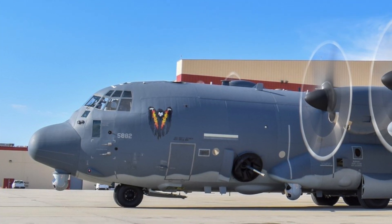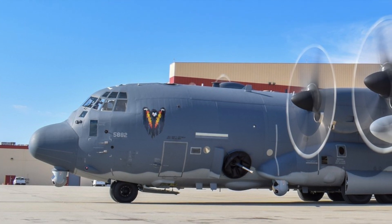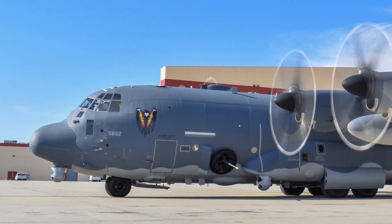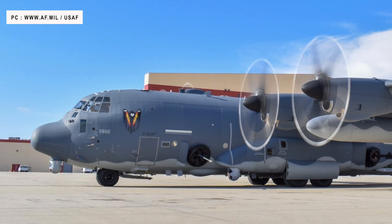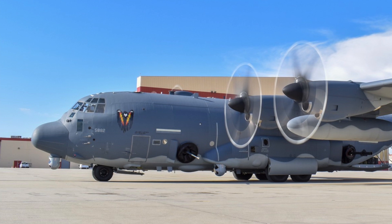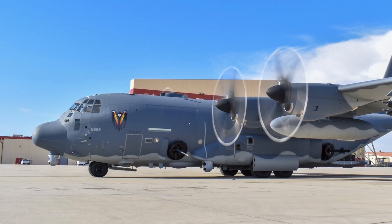The U.S. Air Force's family of AC-130 gunships has a long history of delivering critical close air support for ground troops in need. During Vietnam, AC-130 gunships destroyed more than 10,000 trucks and were credited with many life-saving close air support missions. But the gunship is expected to be even more deadly with the addition of a new armament — a laser weapon.